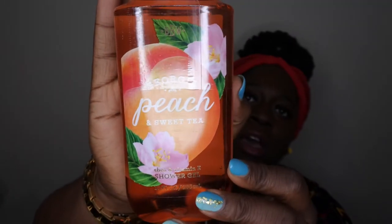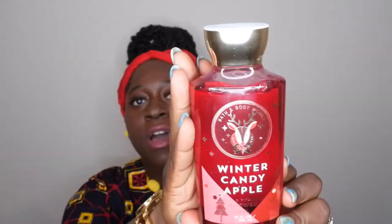The next item is Georgia Peach and Sweet Tea. I've never actually used this scent before. The scent notes are Georgia peach, sweet tea, white nectarine, apple blossom, and jasmine petals. I'm not going to peel the seal off of this because I want to see if I'm actually going to use it or if I might end up gifting it to someone. I'm doing a lot of decluttering and realizing I don't really need a lot of this stuff.